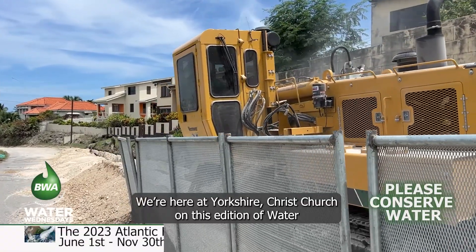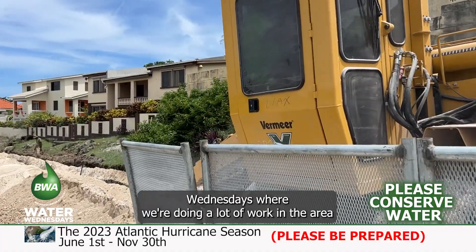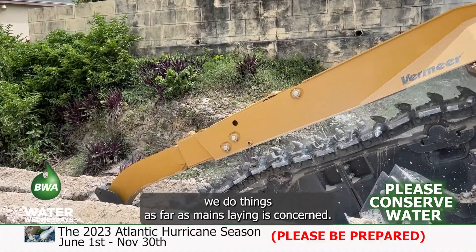We're here at Yorkshire Christ Church on this edition of Water Wednesdays. We're doing a lot of work in the area with a new piece of equipment. It's helping us to speed up the way we do things as far as mains laying is concerned.